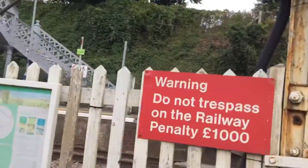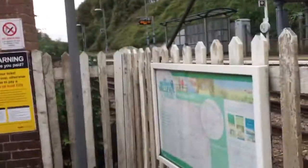There's that light. There's a do not trespass sign, penalty £1,000. There's platform two there.